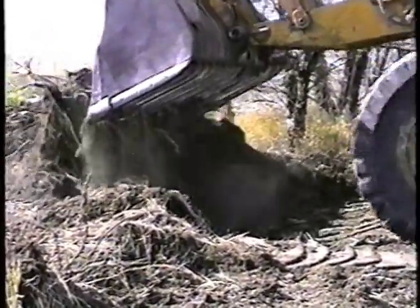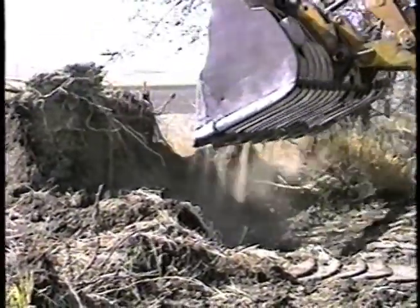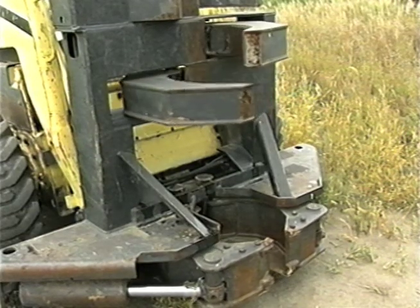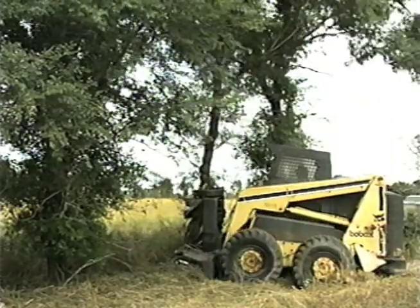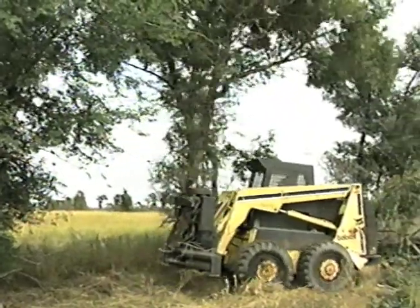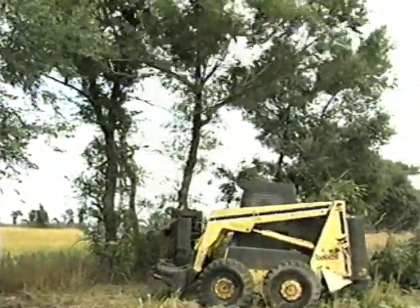Depending upon the size of the machine and the size of the tree, loaders are effective at taking out trees and stumps. Within the forest industry, there are many machines, such as feller bunchers, that are capable of renovating prairie windbreaks quickly and efficiently. Initial cost, transportation limits, and distances between renovation sites have limited the use of these machines. Feller bunchers are expensive and inaccessible in some areas.